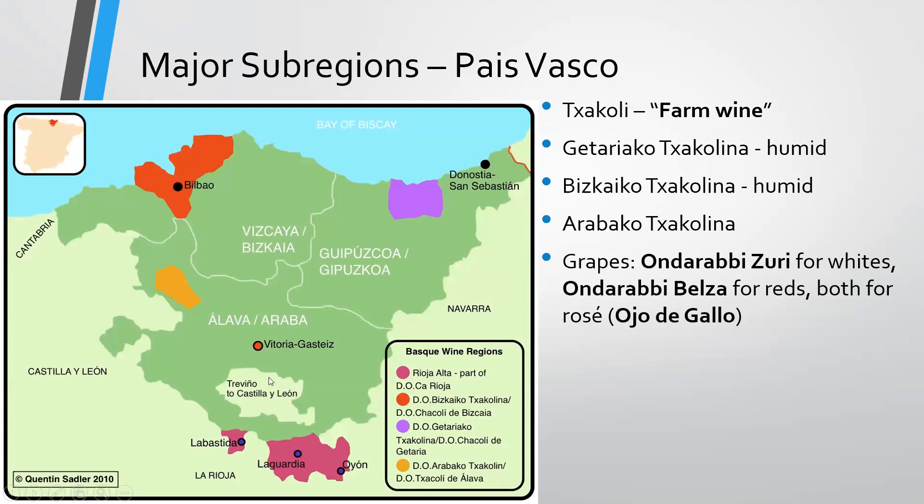Shifting further north to Basque Country, País Vasco, famous now for what is known as Txakoli, or farm wine. You'll find San Sebastián here — a beautiful little fishing town I highly recommend visiting, with some of the best pintxos and wonderful seafood. Three areas are broken down: Getariako Txakolina, Bizkaiko Txakolina, and Arabako. Getariako and Bizkaiko are known more for quality as they're closer to the ocean, though a bit more marginal. The grapes are Hondarrabi Zuri for whites and Hondarrabi Beltza for reds, with both used for rosé, locally known as Ojo de Gallo. It's also important to note that Rioja Alta is technically in Basque Country too.